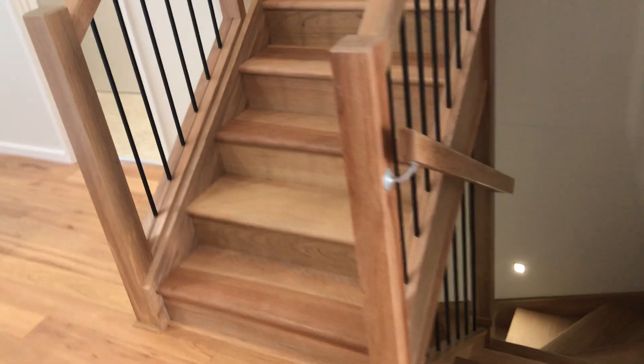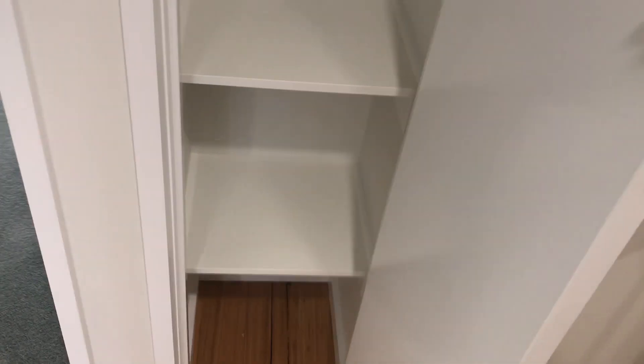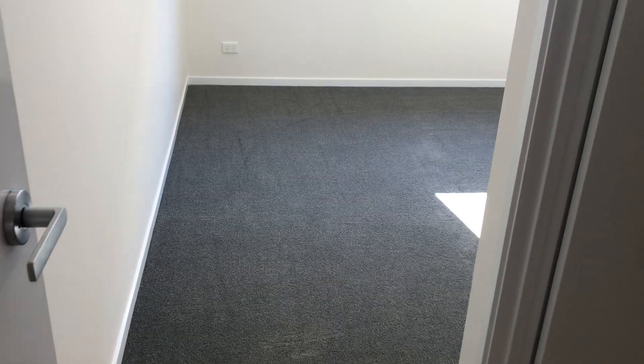We'll lead up to the upper level where our 3 bedrooms are. You'll notice that staircase again — nice double height here. And then we've got that nice timber again on the upper level. Ducted air conditioning here, another cupboard, and beautiful carpets have been put in as well.